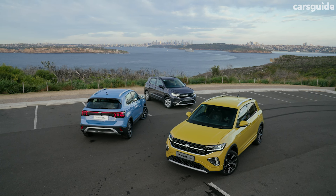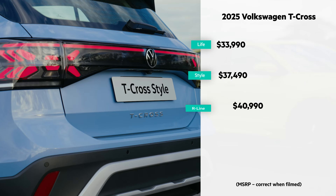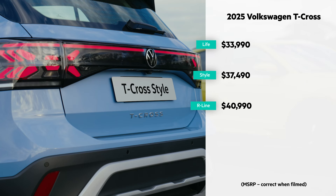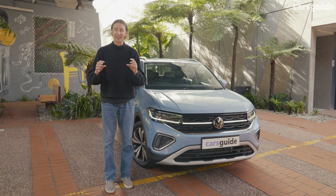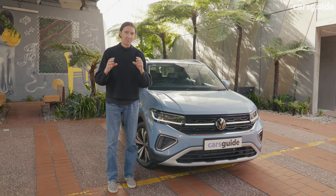Let's talk about what grades there are in the line-up and how much you'll pay. There are three grades in the T-Cross line-up — the prices are on your screen now. Volkswagen is also doing driveway pricing. Those prices are very similar to the Mazda CX-3 and the Toyota Yaris Cross, but I think in terms of what you get, the value is much better.